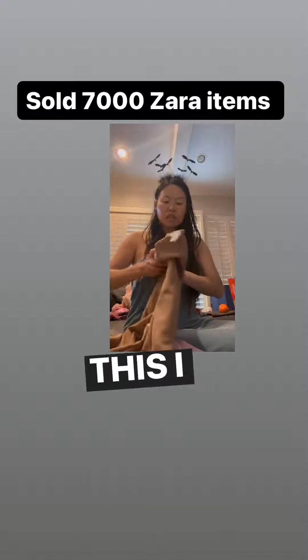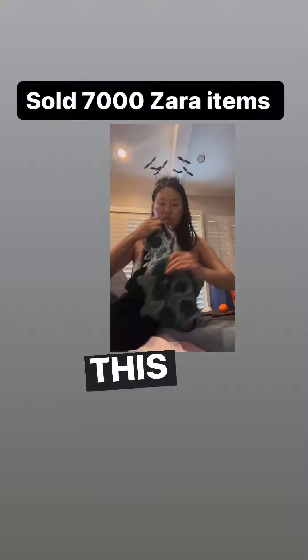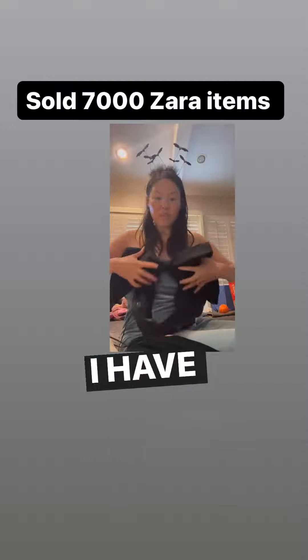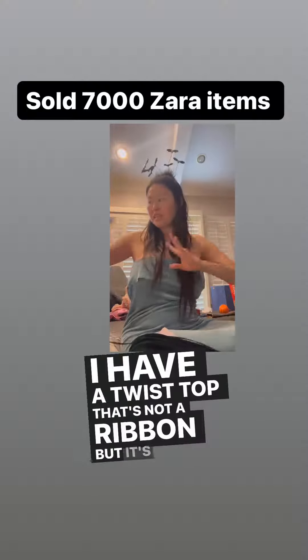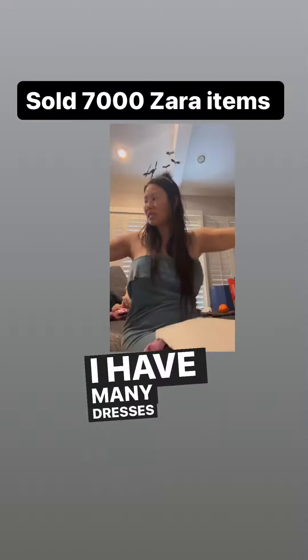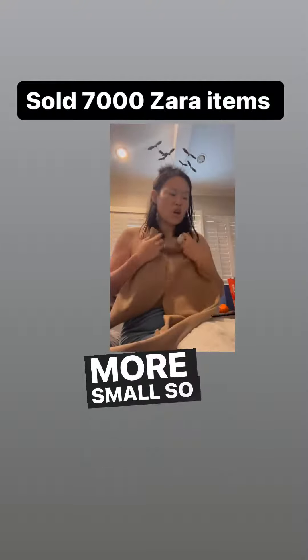I have a large and extra large, and I have a cream color of that. This dress I do not have any more. This top I do not have any more, but I have a twist top - not a ribbon, but a twist in the front. This dress I do not have any more, but I have many dresses. And these leggings - yes, I have one more small.